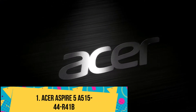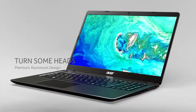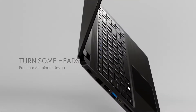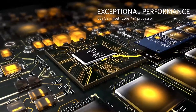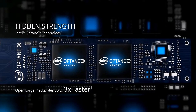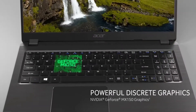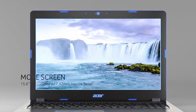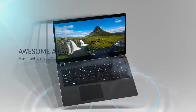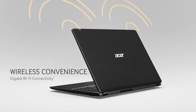Number 1: Acer Aspire 5 A515-44R41B. If this model looks familiar, it's probably because its base model, the Acer Aspire 5 A515-44R19L, has been sitting atop most sellers' laptop bestsellers for months. It's easy to understand why. With a pocket-friendly price, the AMD Ryzen 5-powered Aspire 5 packs enticing features, including a full HD 15.6-inch display, a slim chassis, and solid performance on most day-to-day computing tasks.